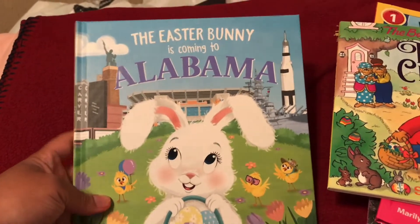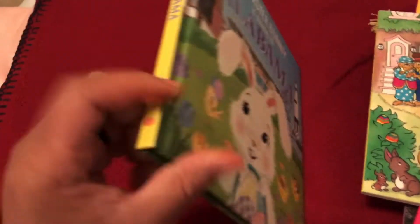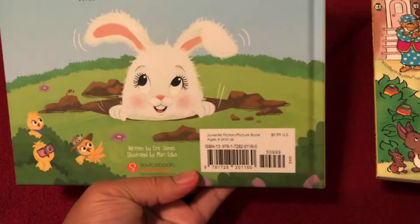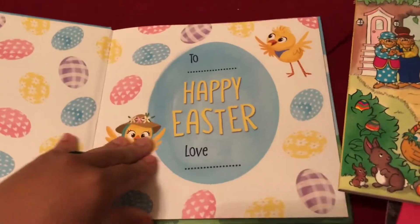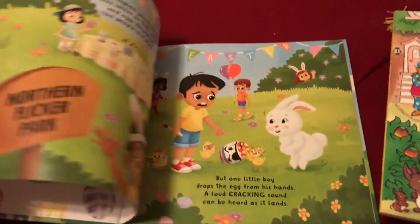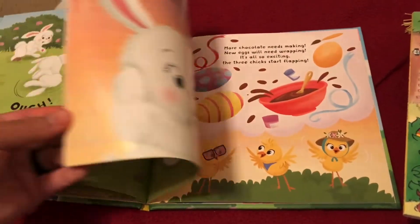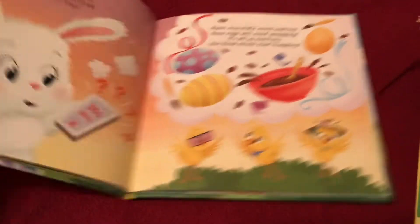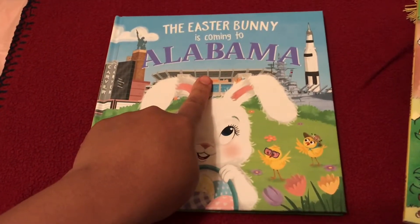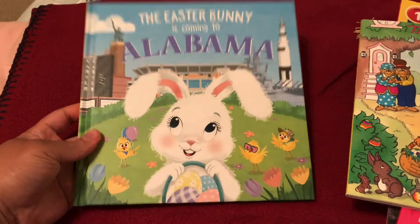This book from the Easter section is called 'The Easter Bunny Is Coming to Alabama' — that is the state we live in. My daughter saw it and picked this one up, and it's $9.99. It has different things about the Easter Bunny coming to Alabama. I believe I saw a stadium in the book — I believe that's Alabama State Stadium. But we got this one; it's really cute.